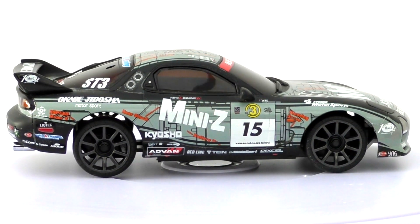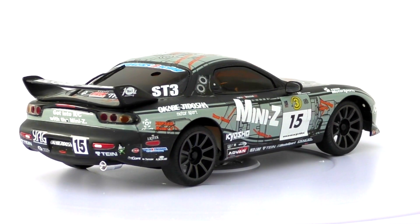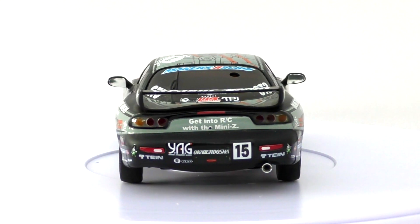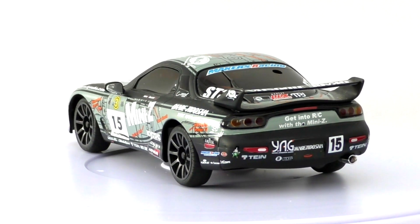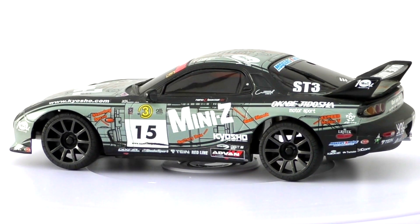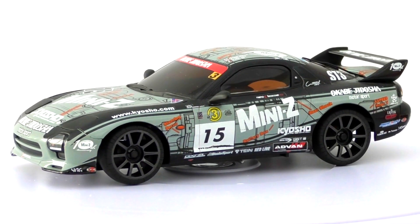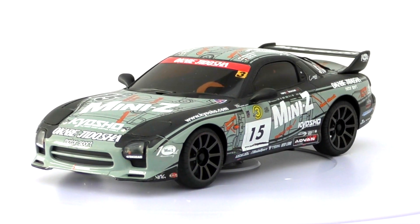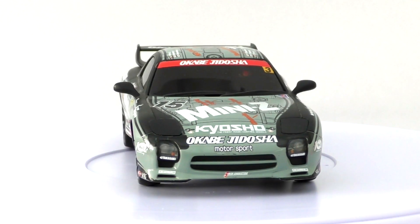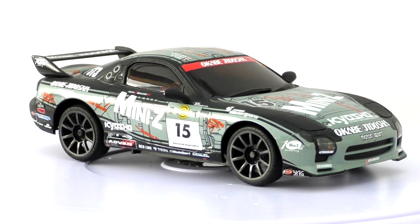The Super Taikyu is Japan's second largest endurance racing series after the Super GT. The Super GT has two classes; Super Taikyu has six classes, from the ST5 — mostly comprised of Toyota Yaris — to GT3. The number 15 Kyosho Makers car was one of three cars owned by Ukabi G Dosha in Super Taikyu 2009. It took pole at round five at Fuji Speedway, finished second three times, so its third place overall was well deserved.